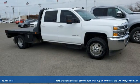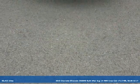Here's a 2015 Chevrolet Silverado 3500 HD. When your job calls for muscle, this truck over delivers. It's well equipped with the features you need.